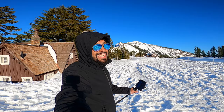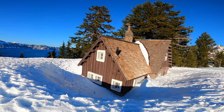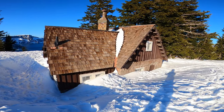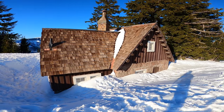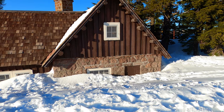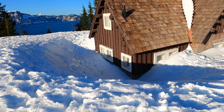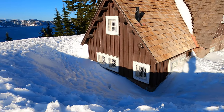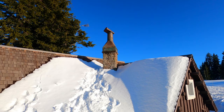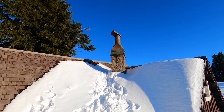Just so you get an idea how much snow we have, check this out. Can you imagine trying to get in there right now? It's probably impossible — the door, there's no way we can go in there. Maybe you can jump through the window. Or the chimney like Santa Claus — that sounds like a better idea.